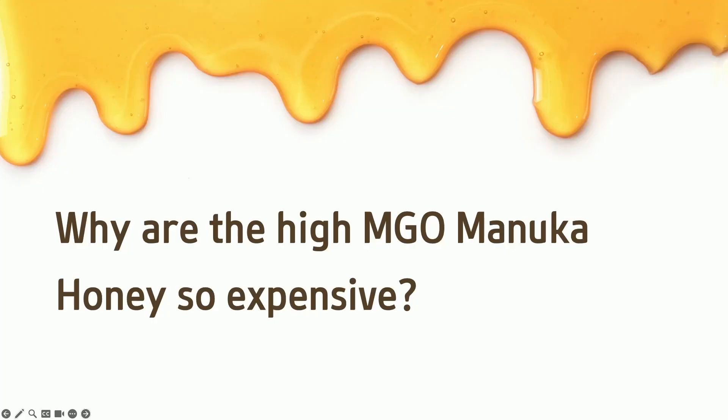So why is high MGO Manuka honey expensive? The good plantations that produce high MGO are rare. If we were to publicise where they are, they would get poached. All of the 830 and 830-plus that we can produce all goes to Atomy — nearly exclusively. We keep a little bit for ourselves, but it's essentially a supply and demand situation, and we have it almost exclusively.